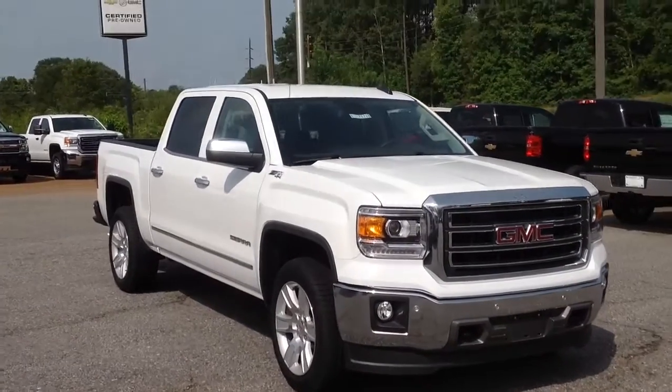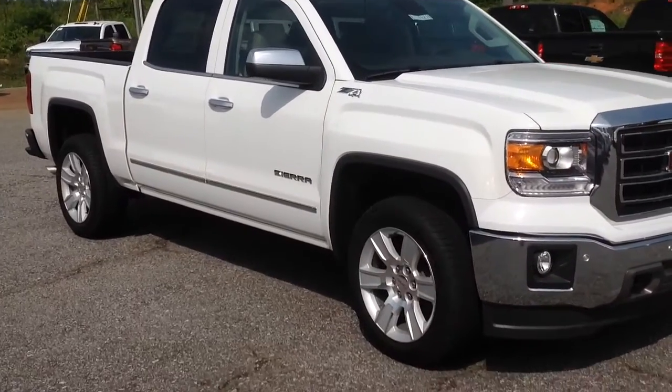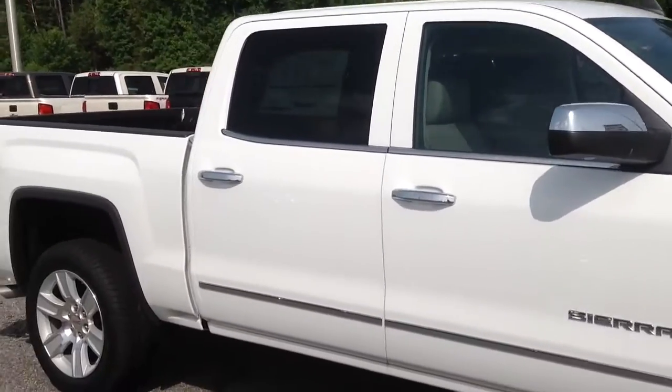What's going on Anthony? This is Britt over at Jimmy Britt Chevrolet. Here's the 6.2 liter Sierra that you just inquired about. This is a C71 four wheel drive truck, and this thing is awesome.